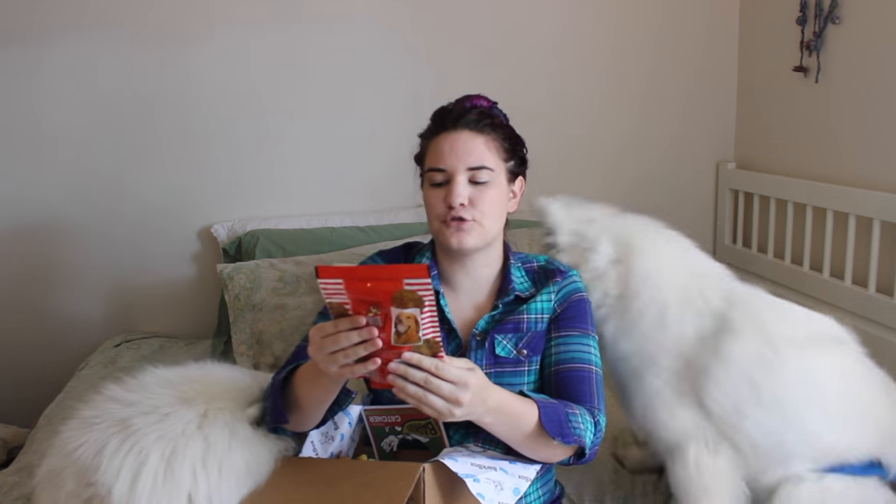And House of Pups Triple Cheese Baseball Treats. So these are actually shaped like baseballs.